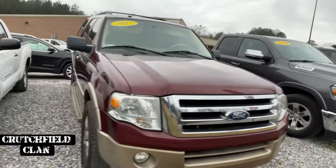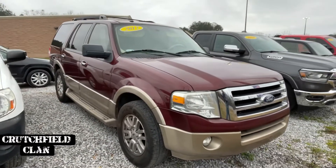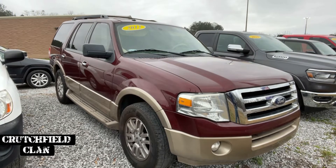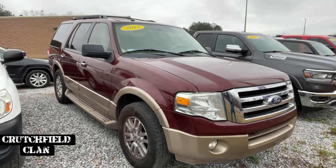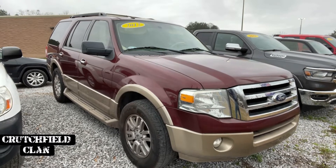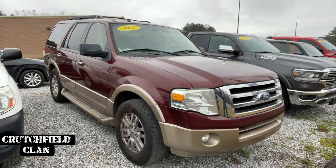2012 Ford Expedition. This one I had listed at book value of about $11,000. We've got it down to $9,995. And honestly, I could get a little bit better deal. Third row, leather, nice truck. Decent miles as well. So let me know on that one.